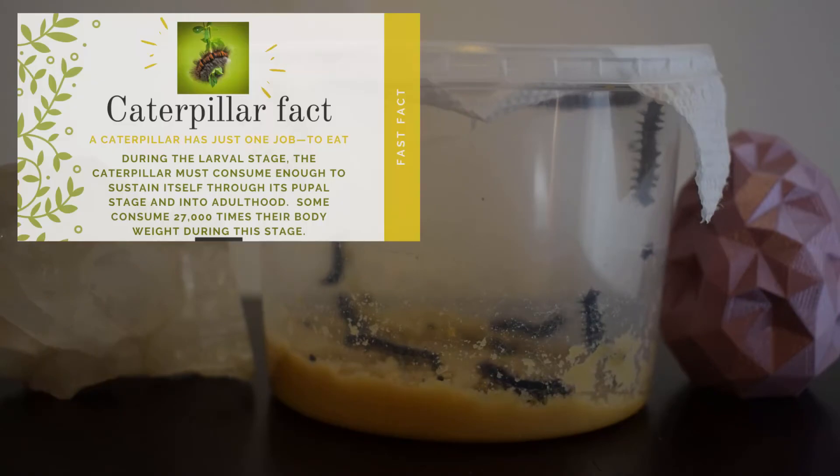Here's your first caterpillar fact. Caterpillars at this stage have one job and that is to eat. During the larval stage a caterpillar can consume enough to sustain itself through the pupal stage and into adulthood. Some consume 27,000 times their body weight during this stage.